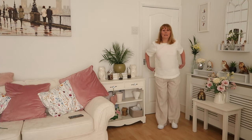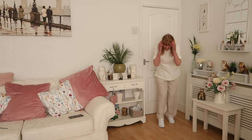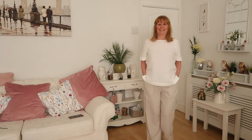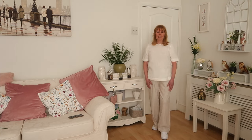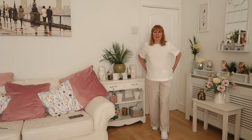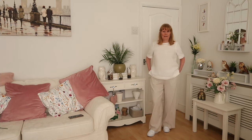I keep forgetting to check the label — I read it and then I come in here and forget. I will be keeping these though — just lovely for spring and summer. They feel really cool, like linen, but I'll have to read the label again and let you know. They've got two pockets at the back as well as pockets at the front.